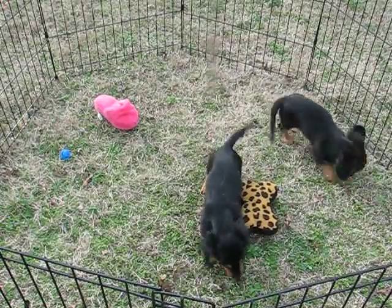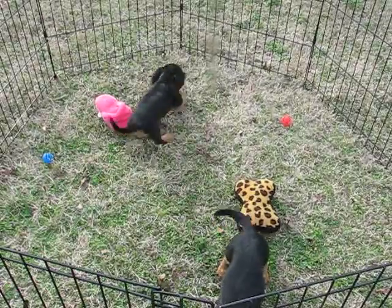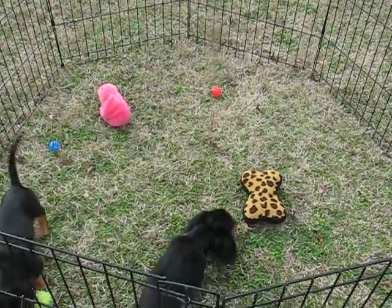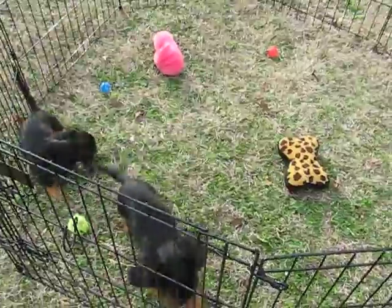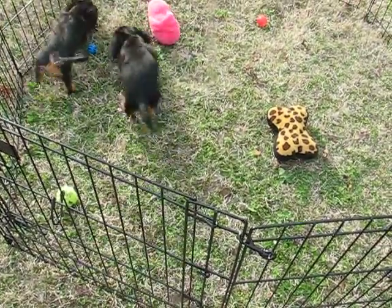These are Lexi and Brewster's two remaining pups. We have one boy and one girl. They turned 14 weeks old yesterday, February 26th, and they are doing wonderful. They are current on their vaccines. They've already been to the vets, and all is good.